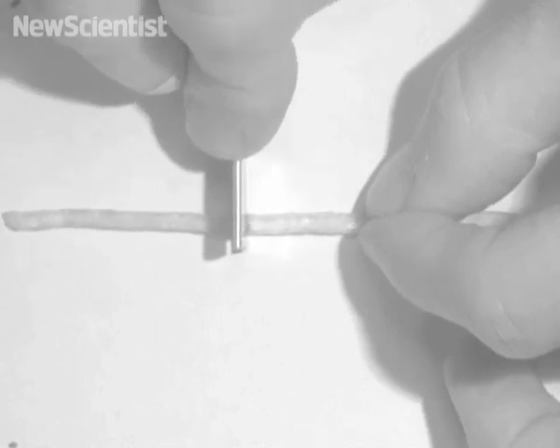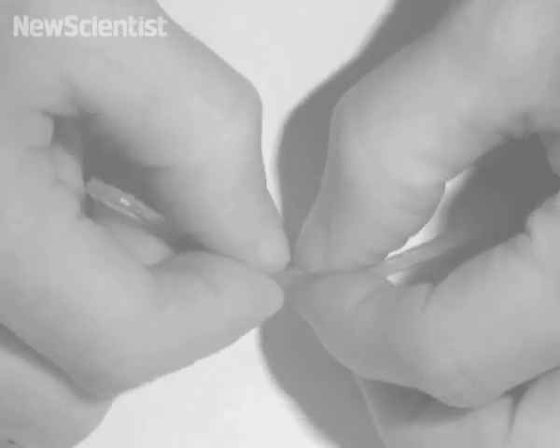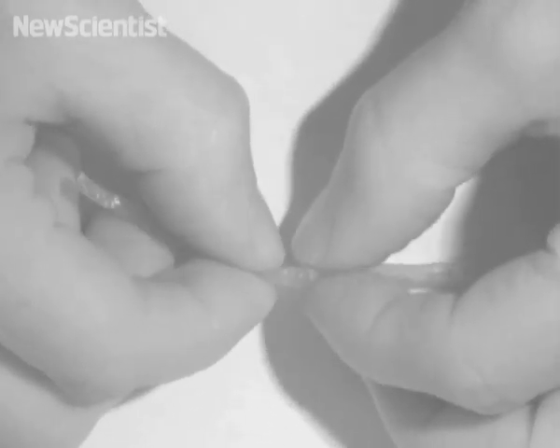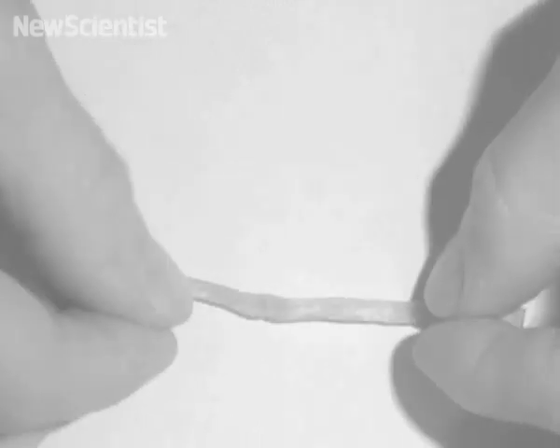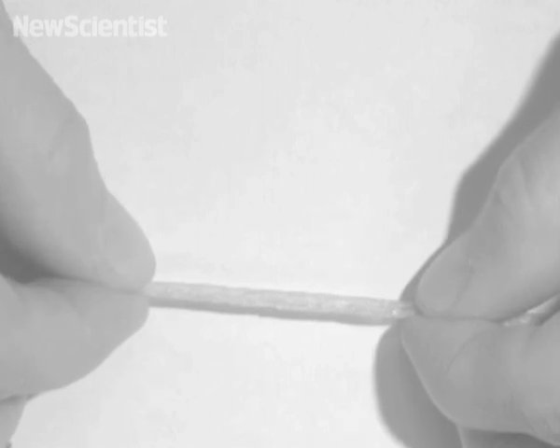Here, they cut a piece of it to demonstrate how it works. When they gently reconnect the two pieces and leave them together for an hour, they meshed back just like new. Stretching out the sample shows just how strong the new joint actually is.